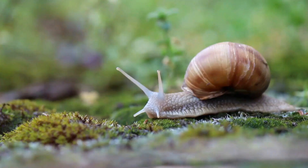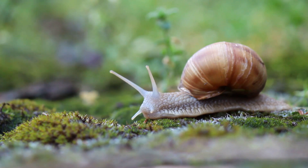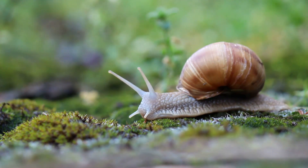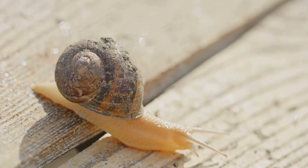Can you imagine carrying your house everywhere you go? Talk about a real estate problem! There's a whole universe to explore when it comes to snails, from their interesting diet to their peculiar nesting habits and even their fascinating evolution journey.